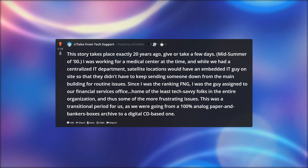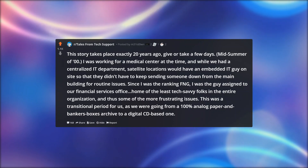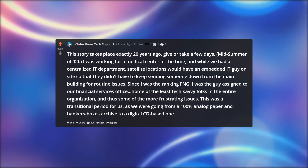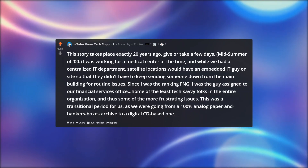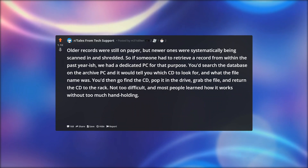Since I was the ranking FNG, I was the guy assigned to our financial services office — home of the least tech-savvy folks in the entire organization, and thus some of the more frustrating issues. This was a transitional period for us, as we were going from a 100% analog paper and bankers boxes archive to a digital CD-based one. Older records were still on paper, but newer ones were systematically being scanned in and shredded. So if someone had to retrieve a record from within the past year-ish, we had a dedicated PC for that purpose.